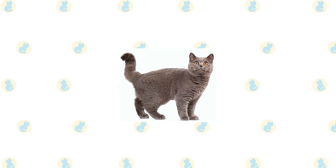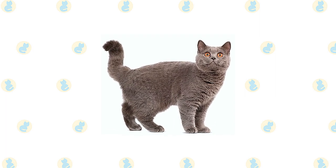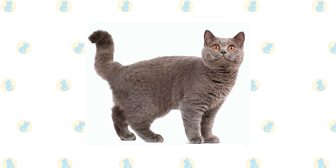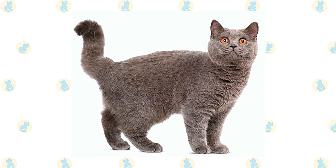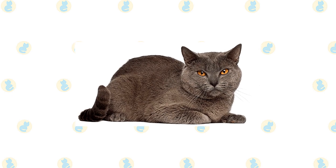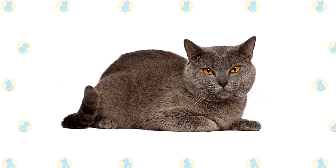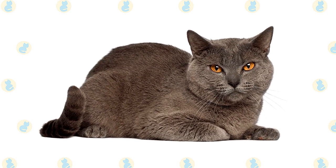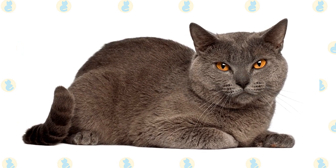Their body type is sometimes described as primitive, being husky and robust with broad shoulders and a deep chest. Their relatively short and fine-boned legs rest on round, medium-sized paws that look almost dainty. A lively, flexible tail is heavy at the base, tapering to an oval tip. This is a supple, agile cat who typically weighs 7 to 16 pounds at maturity. Pick them up and you may be surprised by their heft. Chartreux grow slowly and males especially may not reach their full size until they are 4 or 5 years old.